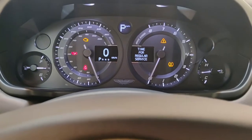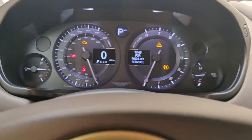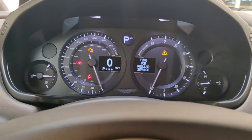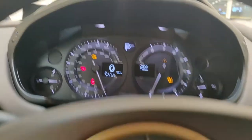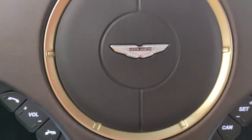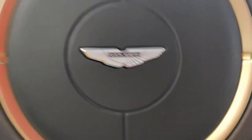This is the instrument cluster — speedometer on the left hand side, tachometer on the right hand side. This has a 6 litre naturally aspirated V12 engine. In here is the engine temperature, in here is the fuel gauge. It just wanted to start up and the sound of the car is certainly amazing, but we cannot do that.